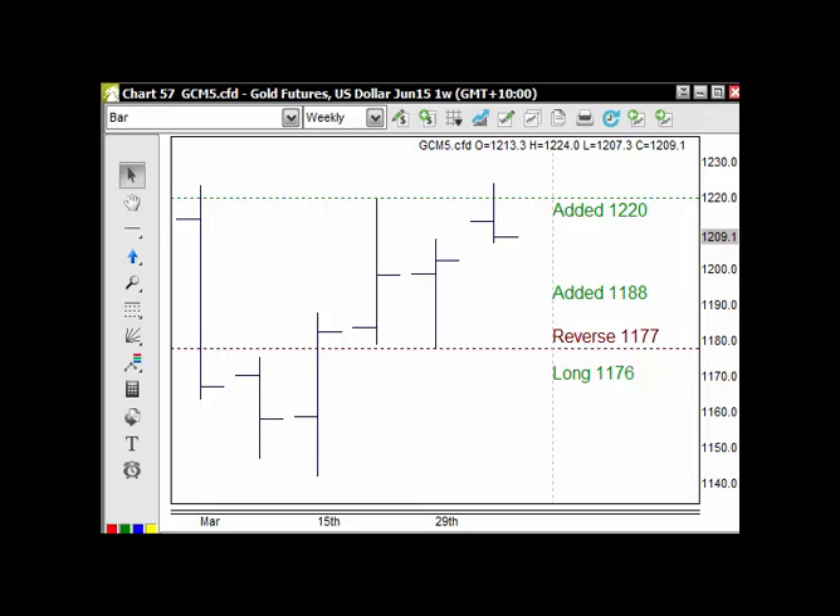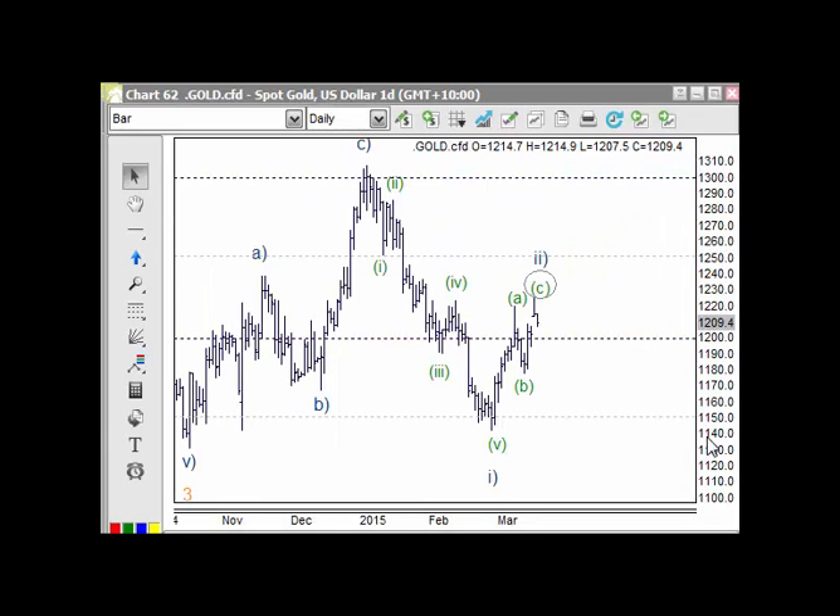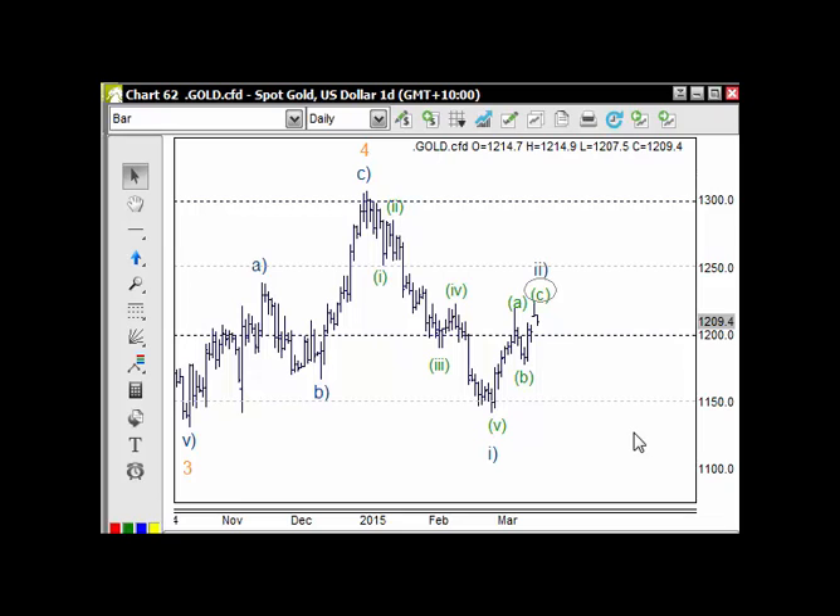With US Spot Gold on the weekly, our stop is at 1177, and at the end of the week we'll bring it up to this low here, wherever that low may be. In terms of the wave count, this is the point where we need to be careful, because with this structure moving down through here, we have five waves, and then the market pulls back to the 50-61.8% retracement level. So it very well could be the top of this rally.